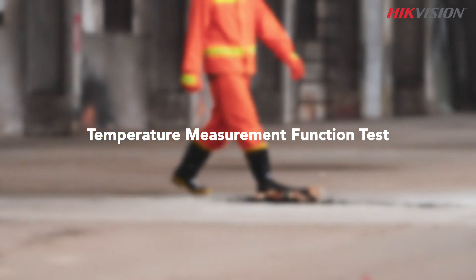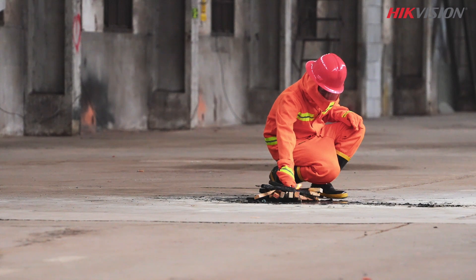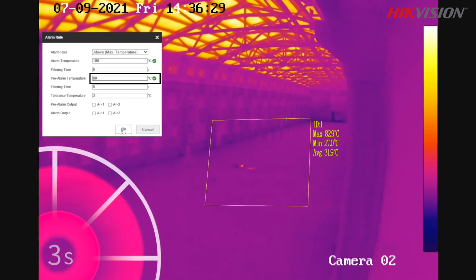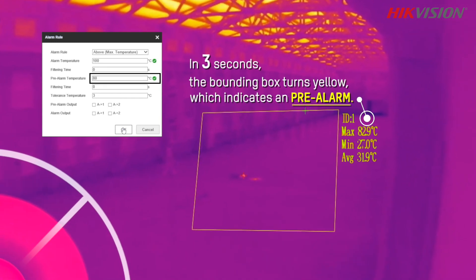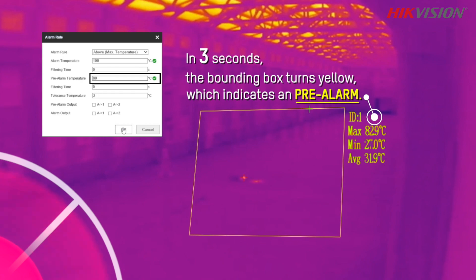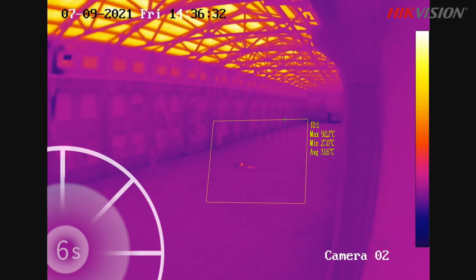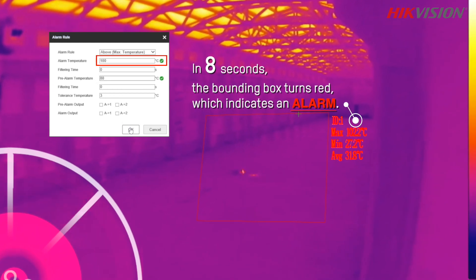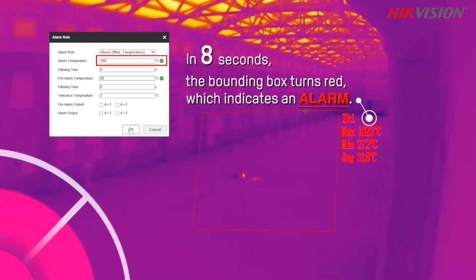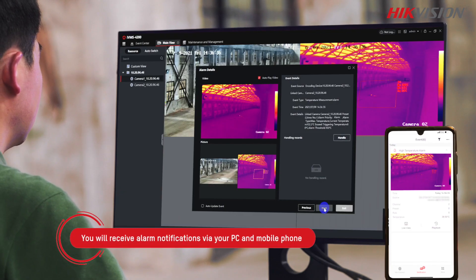First, we set up a fire to test the temperature measurement function. As soon as the detected temperature reaches the preset 80-degree threshold, a pre-alarm is triggered by the High-Vision thermal camera. A real-time image of the spot is pushed to the PC client and the mobile app. Once the temperature reaches the next threshold of 100 degrees, a formal alarm is given by the thermal camera. You can see the temperature reading of the spot on the image.